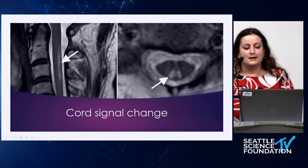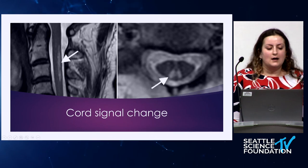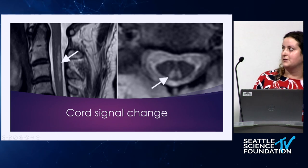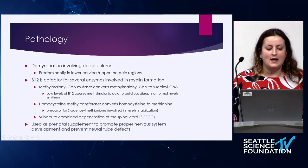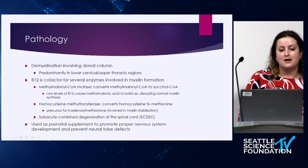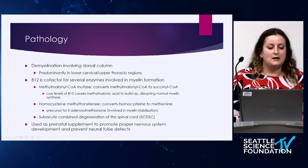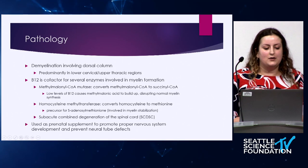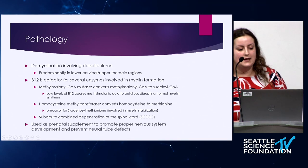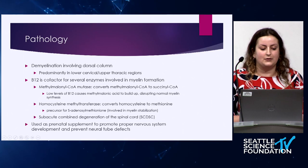As you can see here on imaging, in the cervical or upper thoracic spine primarily, a patient with vitamin B12 deficiency would have a region of T2 hyperintensity in the dorsal column. This is because what is occurring in the spine is demyelination. B12 is a cofactor for several enzymes involved in myelin formation, including methylmalonyl-CoA mutase and homocysteine methyl transferase. If any of these processes are disrupted, then the myelin formation is disrupted and myelin will be broken down.